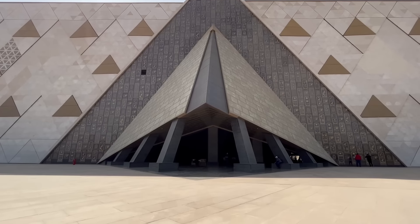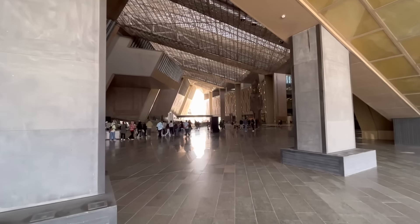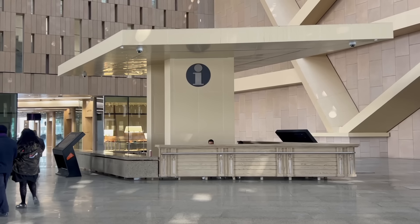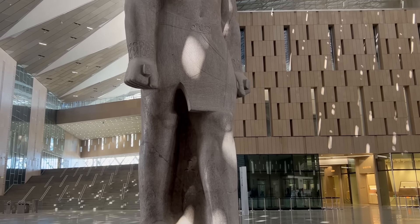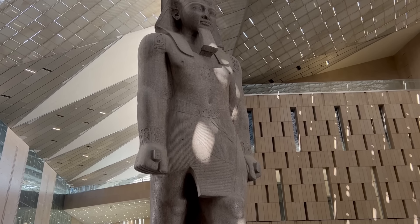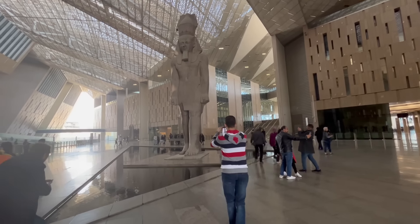As you walk towards the museum building and enter the GEM through the main pyramid-shaped entrance, you'll enter the Grand Atrium. Here you'll find the museum's main information desk, as well as an enormous statue of Ramses II, or Ramses the Great, towering over the entire atrium. This colossal statue serves not only an impressive, welcoming, and awe-inspiring function as visitors first enter the building, but it is also a memorable meeting point for families and groups.